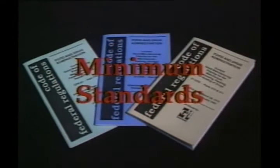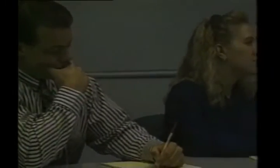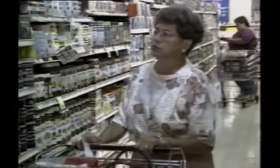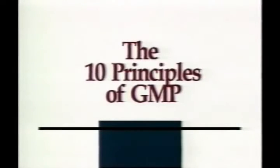The good manufacturing practice regulation establishes minimum standards for the manufacture of our products to assist in preventing adulteration. But more importantly, good manufacturing practice needs to be a lifestyle that each company clearly defines and implements through its quality system in order to protect the health and safety of its customers. Let's focus on how the 10 principles of good manufacturing practice will help to make GMP a lifestyle in our plant.